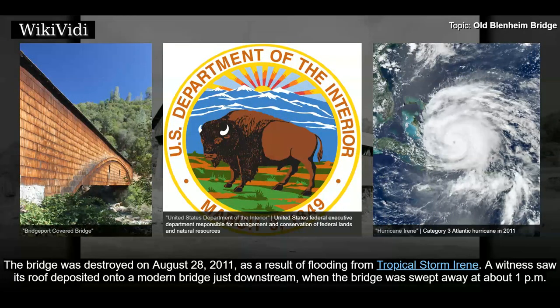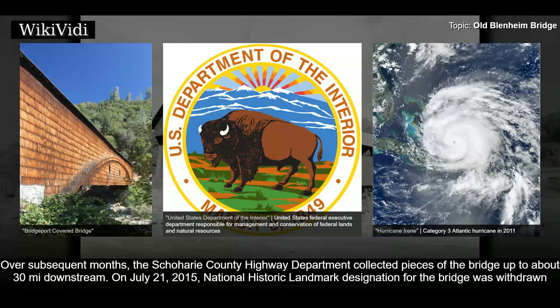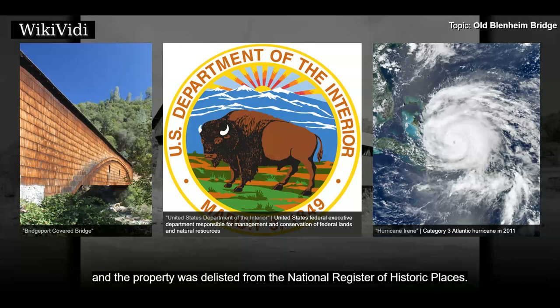The bridge was destroyed on August 28, 2011, as a result of flooding from Tropical Storm Irene. A witness saw its roof deposited onto a modern bridge just downstream when the bridge was swept away at about 1 pm. Over subsequent months, the Schoharie County Highway Department collected pieces of the bridge up to about 30 miles downstream. On July 21, 2015, the National Historic Landmark designation for the bridge was withdrawn, and the property was delisted from the National Register of Historic Places.